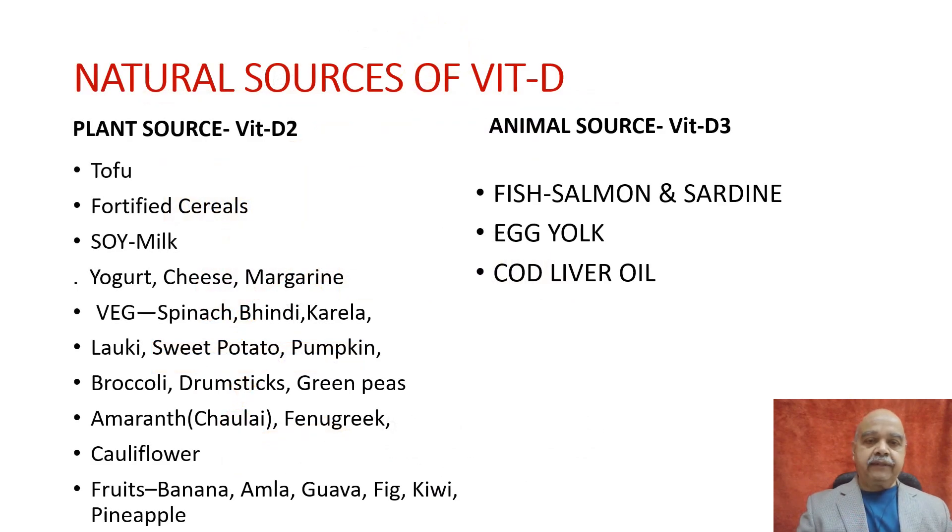Natural sources of vitamin D3 are plant source and animal source. The plant source is called vitamin D2, and in this slide we have given a good number of examples of plant sources. You can go through it. The animal source is called vitamin D3, and a few examples have been mentioned here as well.